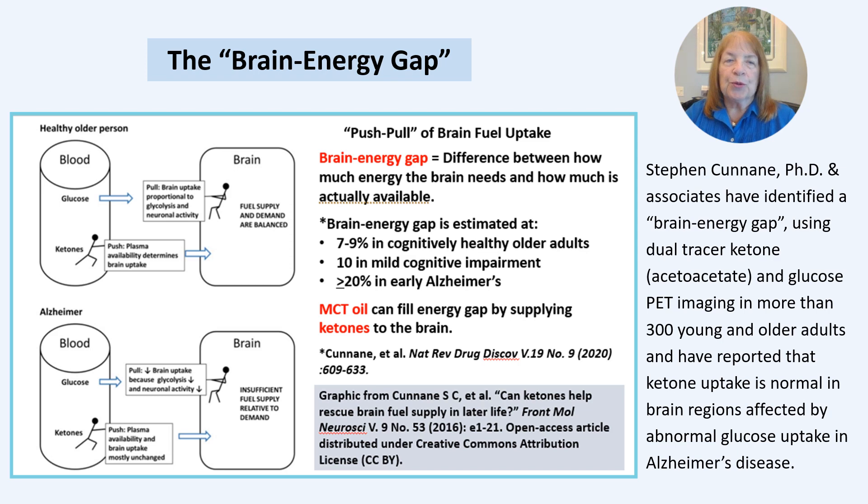Using dual tracer ketone and glucose PET imaging in more than 300 young and older adults, Dr. Stephen Cunnane and associates have identified a brain energy gap in cognitively healthy older adults of 7 to 9%, that worsens in MCI to 10% and further accelerates in mild Alzheimer's to 20% or greater.